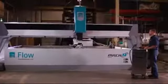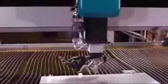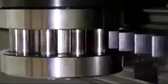Waterjet performance and cut part quality rely heavily on the motion system of your Waterjet. Get the best ride with the Mach 4, featuring the Nexen RPS system — only from Flow.